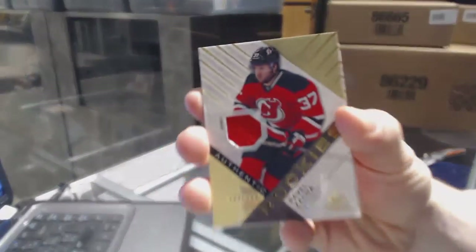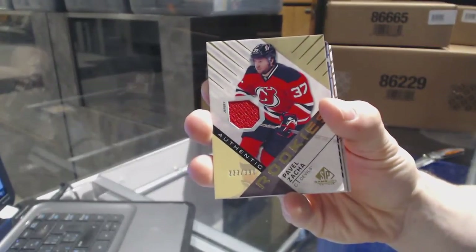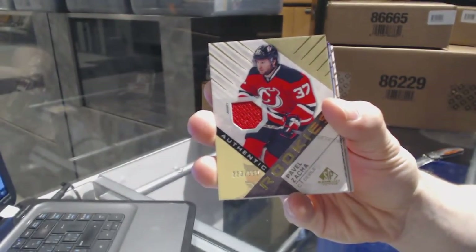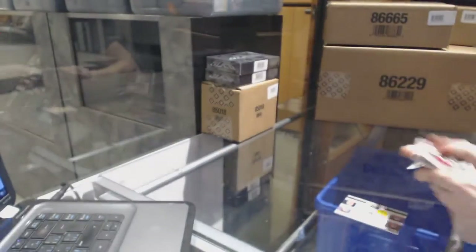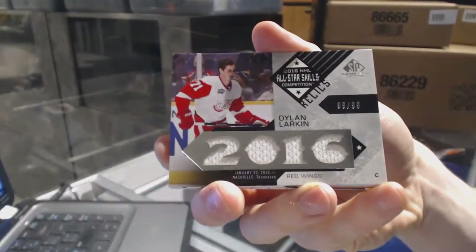Rookie jersey number two of three ninety-nine, Pavel Zacha. We've also got an all-star skills relics number two of ninety-nine, Dylan Larkin.